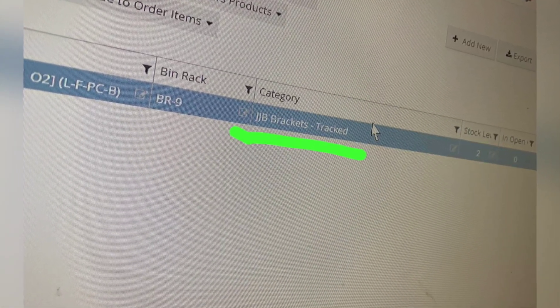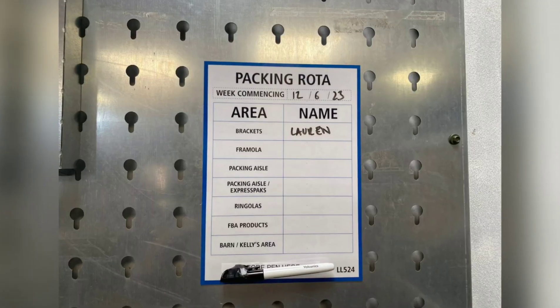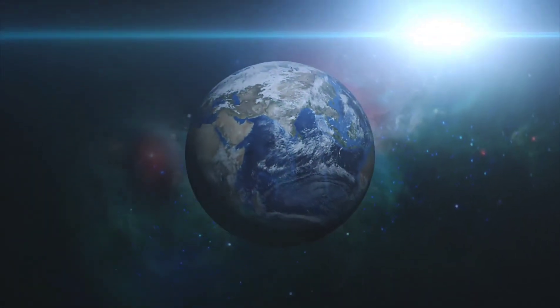Also helping Alex update the system to eliminate a lot of time struggling changing shipments, and making a lawn packing rotor for the packing area. Great job everyone, thank you very much.